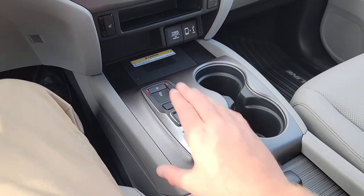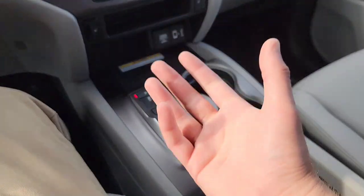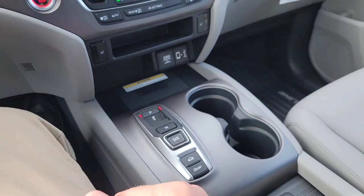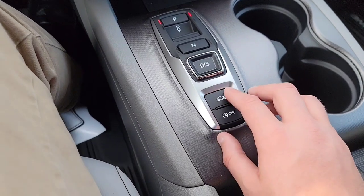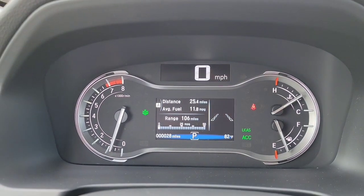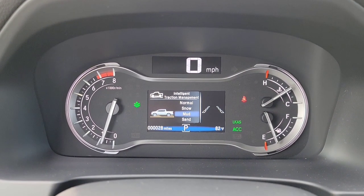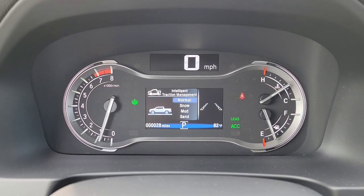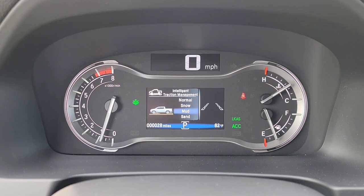The whole point of idle stop is it gives you better fuel economy by not consuming fuel as you're staying put — it reduces fuel emissions. Now we have your intelligent traction management. As I'm selecting this button, you have a couple of different options: snow, mud, sand, and normal. That's going to change how the car performs to optimize your handling in those environments.